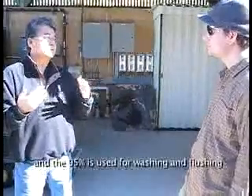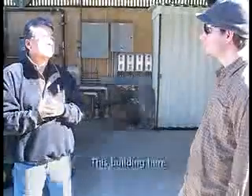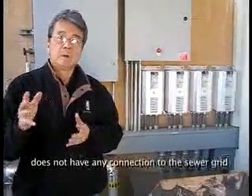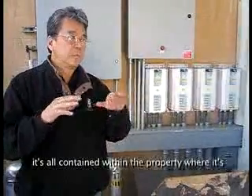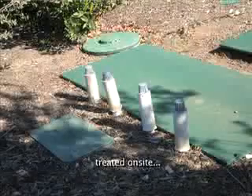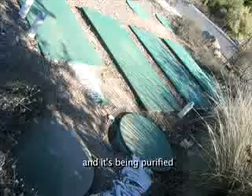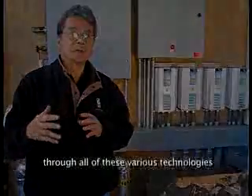Drinking water is only about 5% of the water used — 95% is used for washing or flushing. The tubing here has no connection to the sewer grid. It's all contained within the property where it's treated on site, both the black water and the gray water, being purified through all of these various technologies.